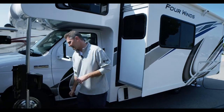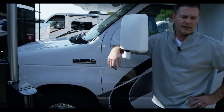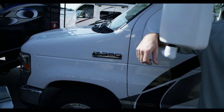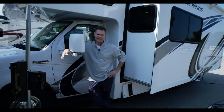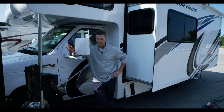Talking about the new E-Series chassis from Ford — this is the 350. You get 350 horsepower and 468 pound-feet of torque with the Ford. With the Chevy, you're looking at 323 horsepower and 373 pound-feet of torque. Both drive great and offer a couple of different dash layout options inside.